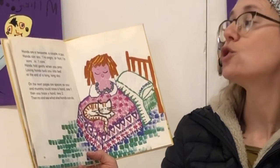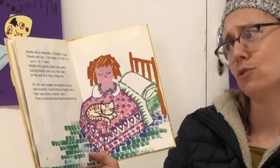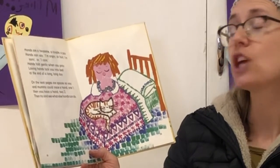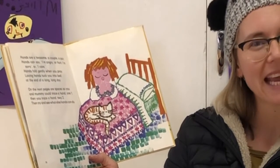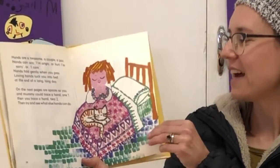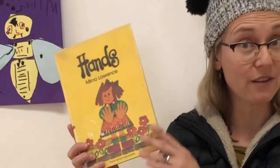Hands are a twosome, a couple, a pair. Hands can say I'm angry or hurt, I'm sorry or I care. Hands fold gently when you pray. Loving hands tuck you into bed at the end of a long, long day. I love this book because it shows us that one of our habits of mind is to be creative and to use your imagination.